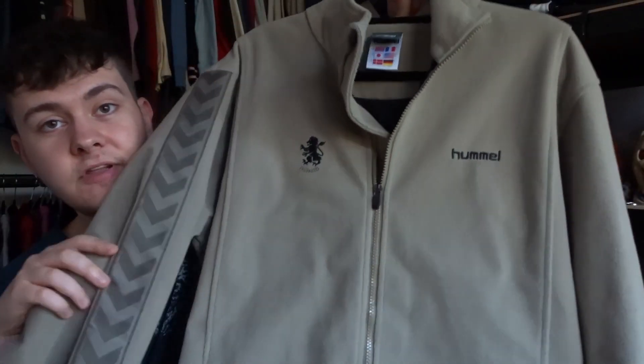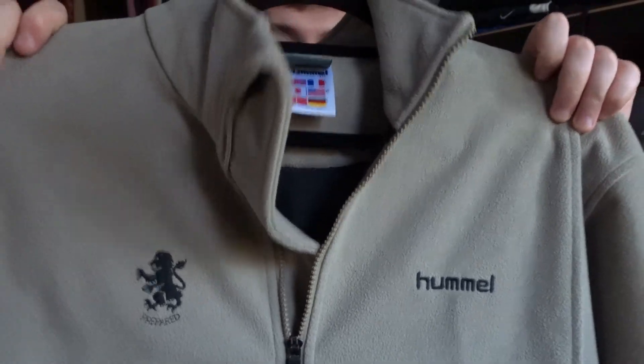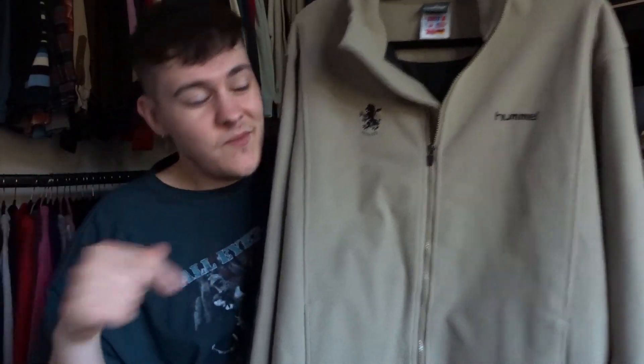The final item we picked up - the most expensive - is this Aston Villa fleece. It's a nice vintage one by Hummel, probably early 2000s or late 90s. It's got this really sick design down the sleeves and subtle logos on the chest. I've done really well with Aston Villa fleeces in the past - I've had the same guy pick up the ones I've listed so far, so hopefully he comes and swoops this up. Paid a fiver for it. I'm going to list it for £50 because there's nothing similar to it - the last Villa fleece I sold went for £35. I can accept offers, and I think it could also sell on eBay - it's like a collector's piece.